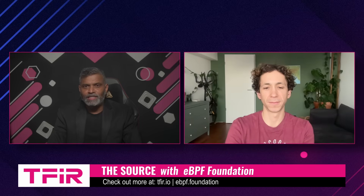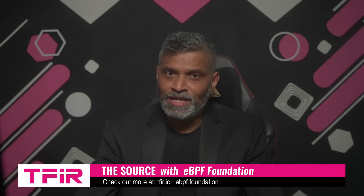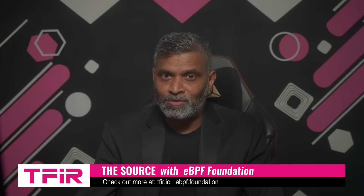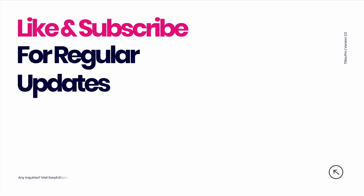Thank you for joining me and sharing these insights. It's exciting to see the eBPF Foundation putting real investment behind research that can push the technology forward in a safe and practical way. Thank you for your insights, and I look forward to chatting with you again soon. Thanks for having me. And for those watching, if your team is working with eBPF, we'd love to hear from you — don't hesitate to reach out. Don't forget to subscribe, like, and stay tuned for more conversations.